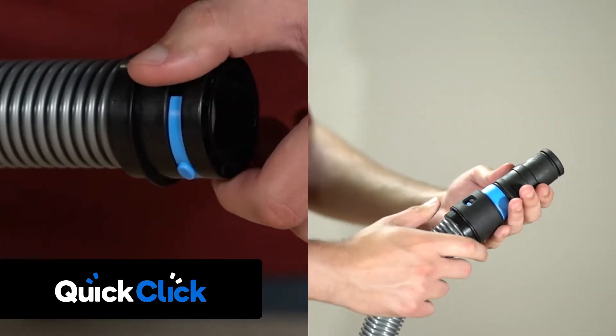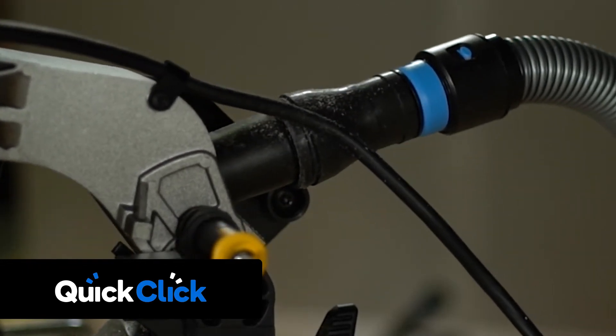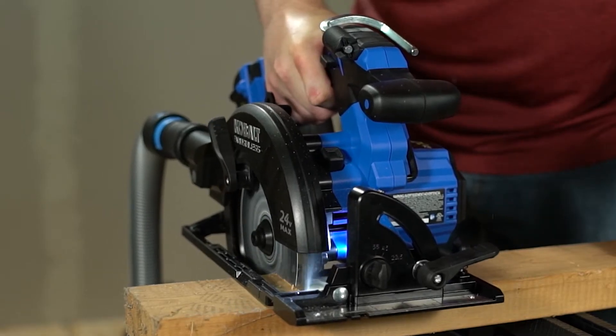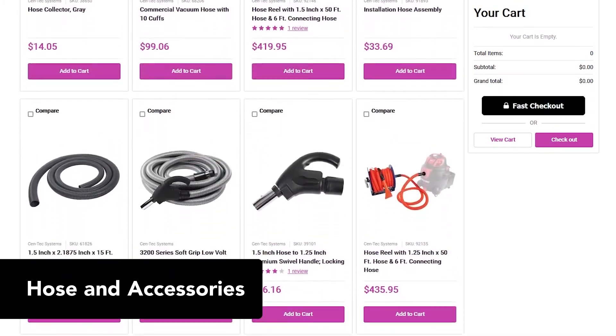Our quick-click line of dust collection adapters keeps your workspace clear of harmful dust particles, as well as saving you time cleaning it up later. Not to mention the massive amount of accessories and hoses available on our website.